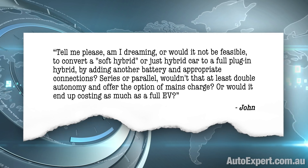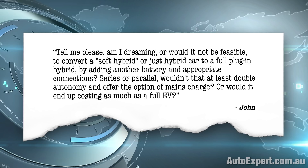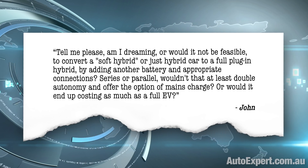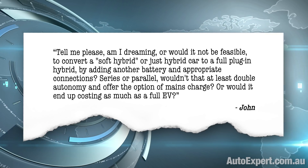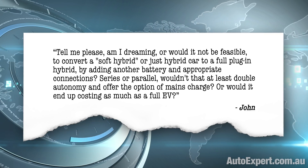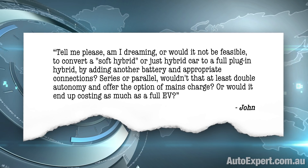Am I dreaming, or would it not be feasible to convert a soft hybrid or just hybrid car to a full plug-in hybrid by adding another battery and appropriate connections? Series or parallel — wouldn't that at least double autonomy and offer the option of mains charge? Or would it end up costing as much as a full EV? Full disclosure: I'm a mechanical engineer, not an electrical one, so there's every possibility that some of the granular detail is going to elude me.